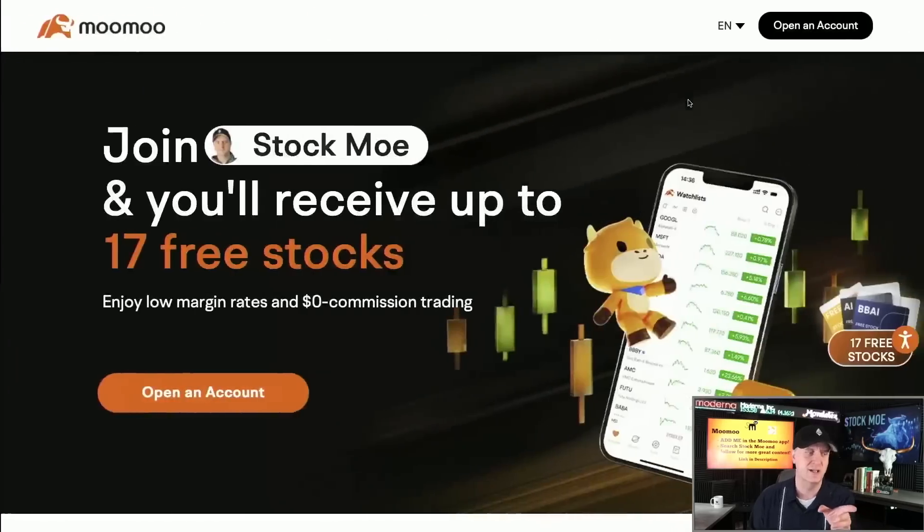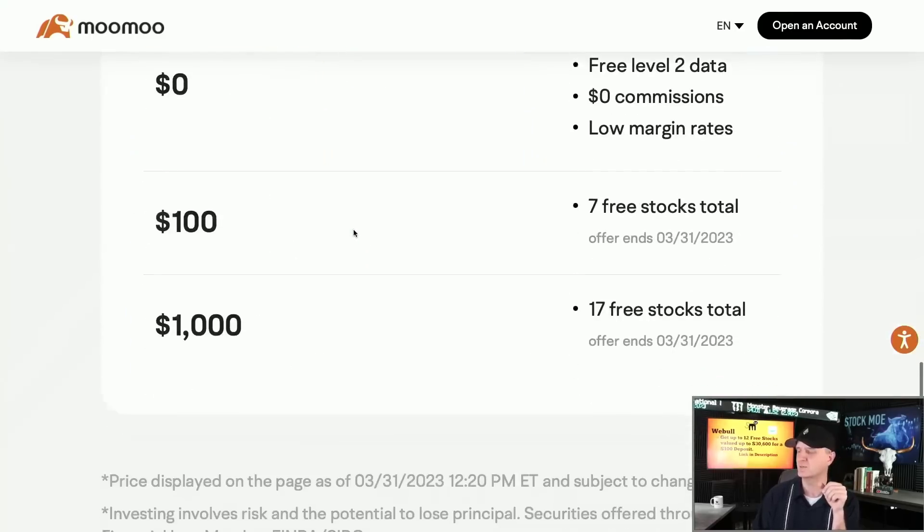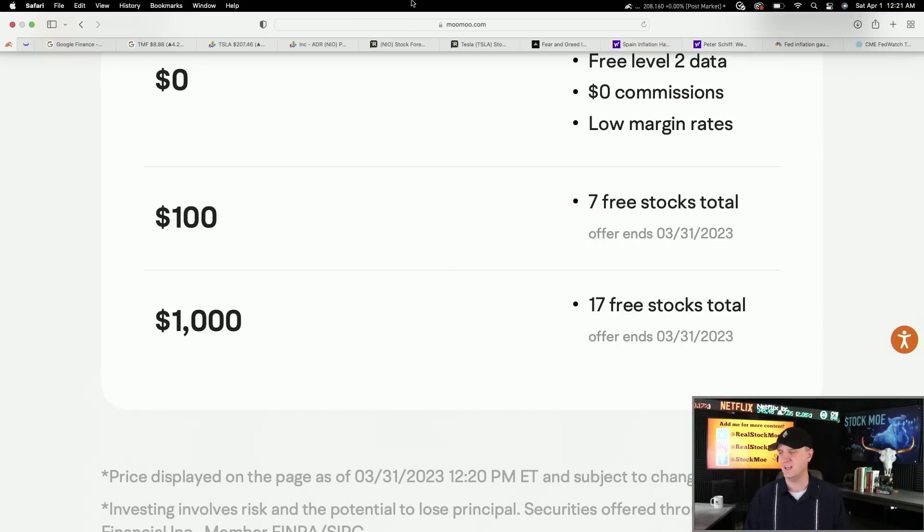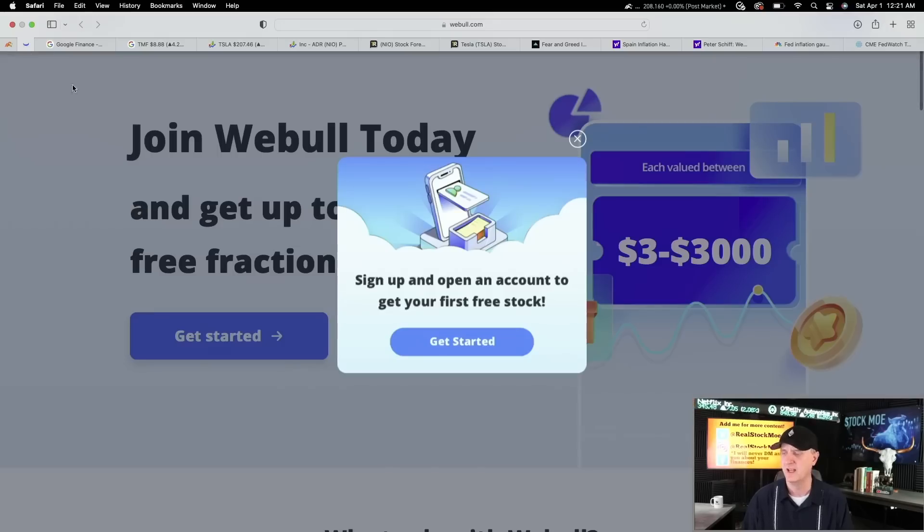For those who like this chart, I do have it right here — it's on Moomoo. You get it for free. All you've got to do is click my link, download, and put a hundred bucks in. You get seven free stocks worth up to $2,000 apiece — or five of them up to $2,000 apiece — plus two AI draws. If you put a thousand or more in, you get 15 stocks worth up to $2,000 apiece plus the two AI draws.